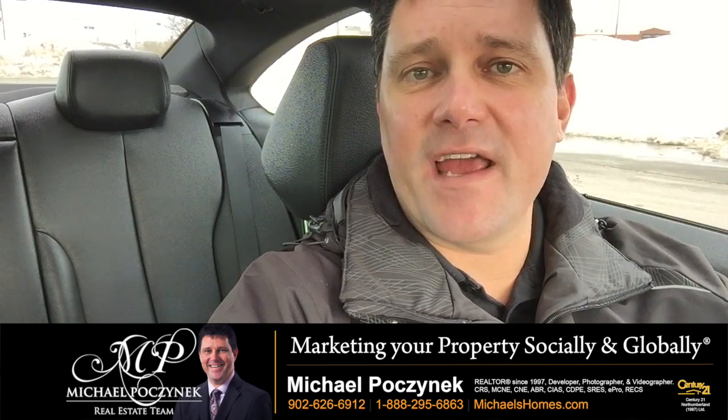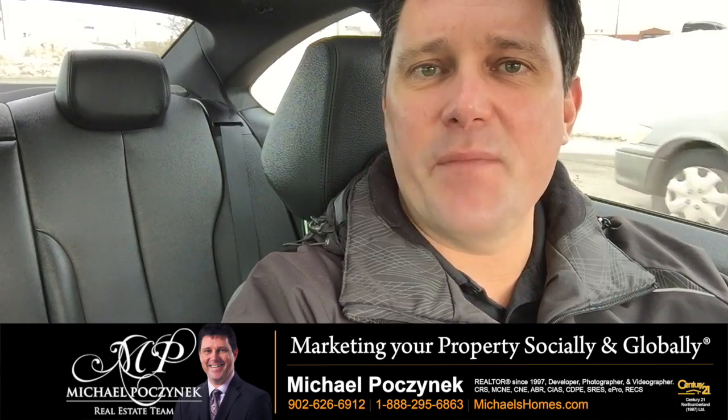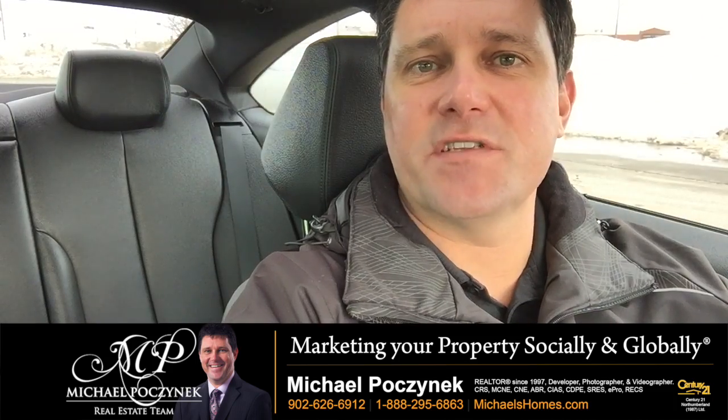That's my big tip for today. I'm Michael Posnick with Century 21 North Thumberland. This year I'm giving away an iPad at ipad.michaelshomes.com.